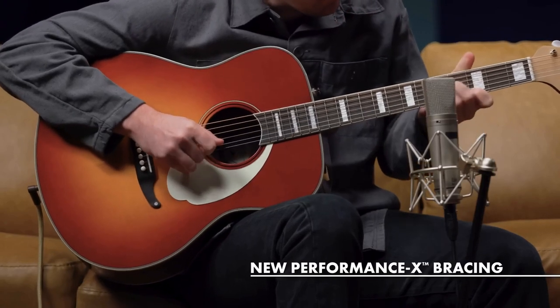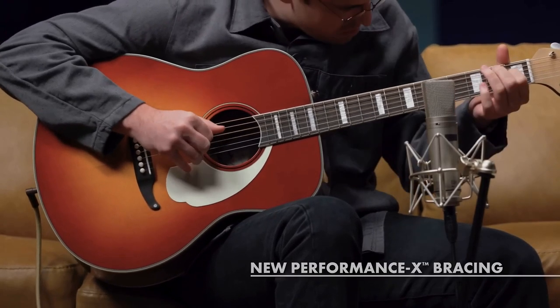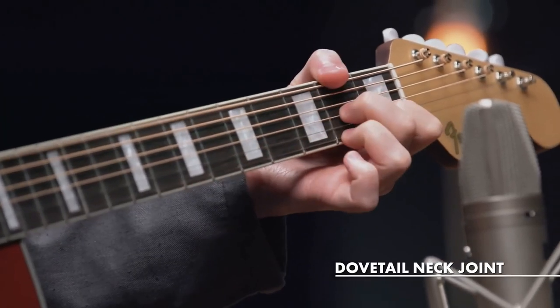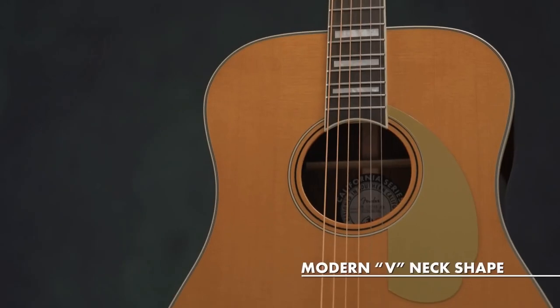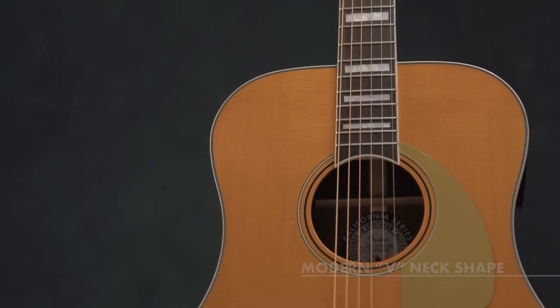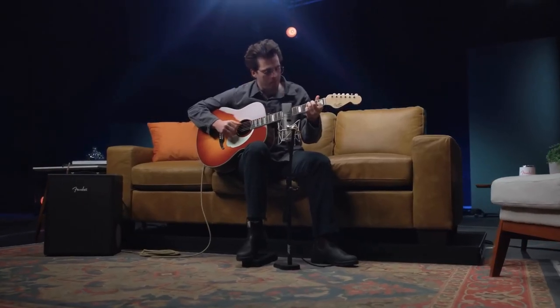Along with all solid construction and innovative performance X bracing designed for optimal resonance, we have also added improvements such as a dovetail neck joint, modern V neck shape, and in order to keep the look of the original maple necks, there is a thin maple veneer on the headstock to preserve that unmistakable Fender look.